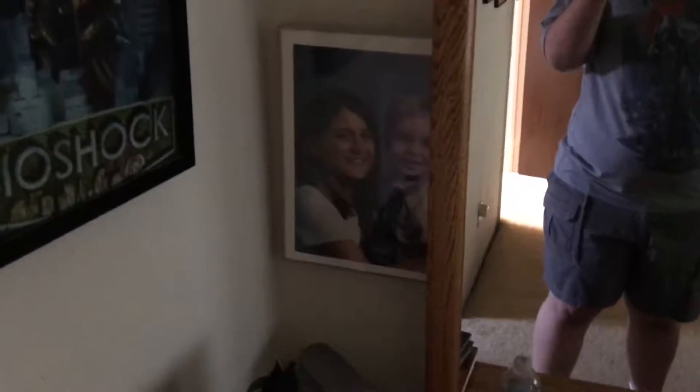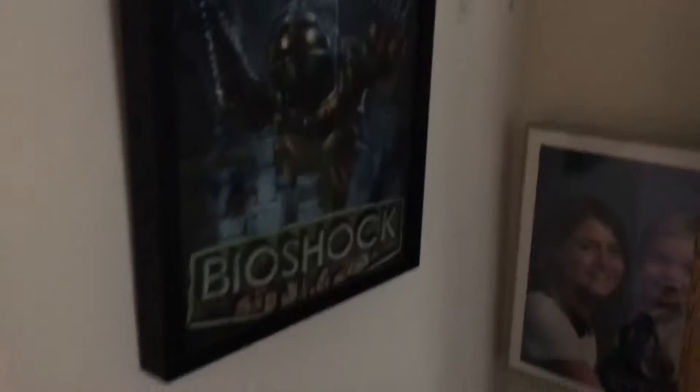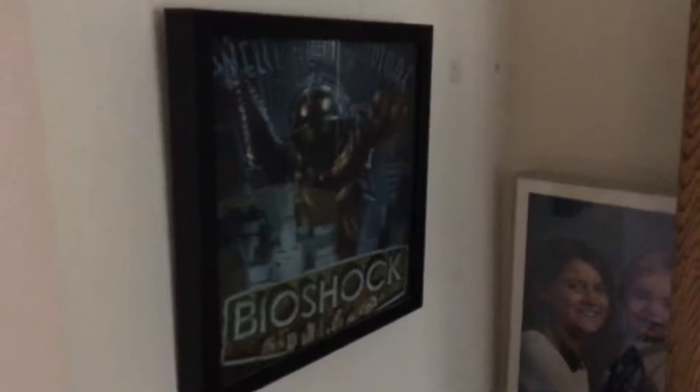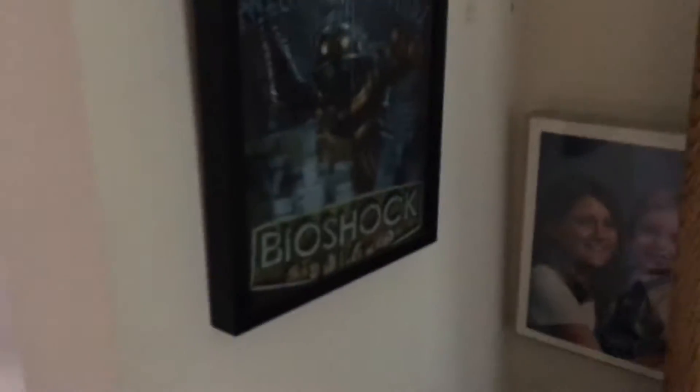Hey, look, another mirror that I never use — I literally only use this one mirror, I don't know why it's there. And there's a really old photo of me and my sister — that's me when I think I was just about a year old, and my sister when she was about 10 years old. I'm going to have a framed Bioshock shirt, because it used to be my favorite shirt back when I was super into Bioshock. I got a frame that holds shirts — it's kind of chunky.